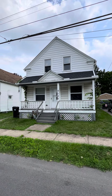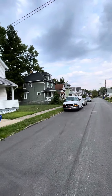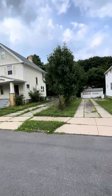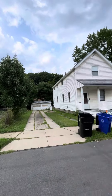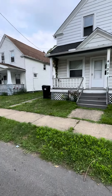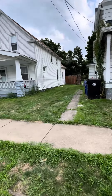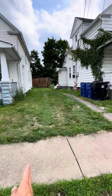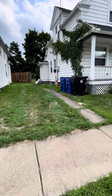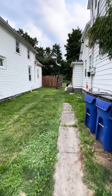I am at 4109 Muriel Avenue in the old Brooklyn neighborhood. Right over that tree line would be the zoo. This house does not have any off-street parking, but it appears to me that the lot line is right here and there would be plenty of room for a driveway if you would like to put one in.